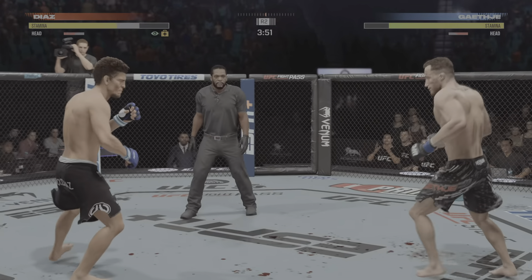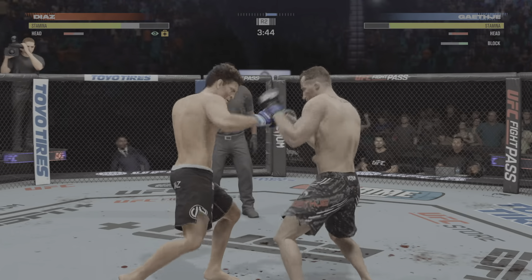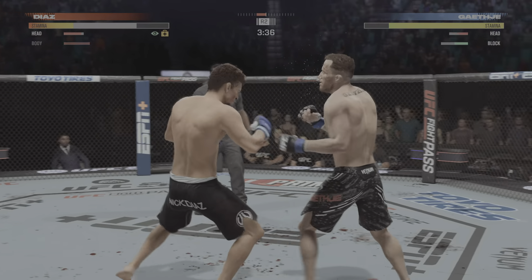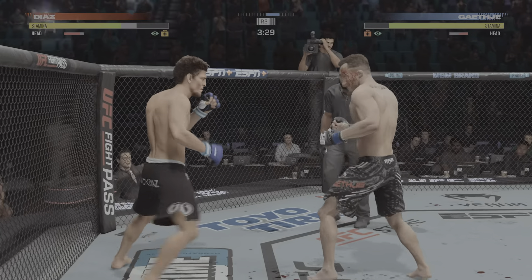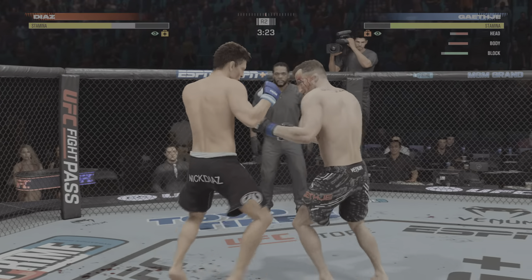Huge lift! All right, well, good news is he rocked him. Bad news is he wasn't able to finish the job, and now his opponent's back in the fight. You don't get those opportunities very often — you've got to take full advantage of them when they're presented to you.